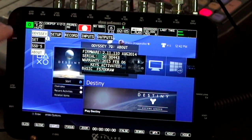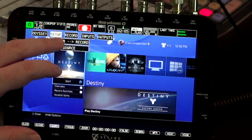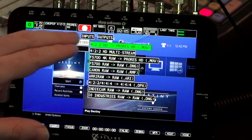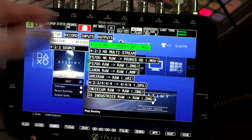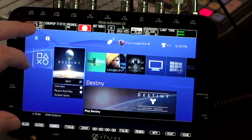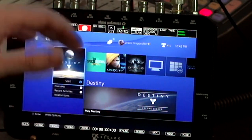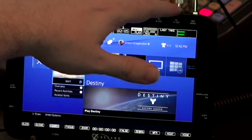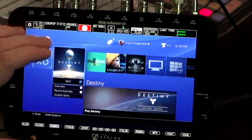It currently does have the FS700 RAW key on there, but in general my monitor-to-record setting is 422 HD ProRes HD. It's a 422 source. I am ingesting the PlayStation 4 from an HDMI to SDI converter, which is then going in that way to get full 1080p out of the record process from the PS4.